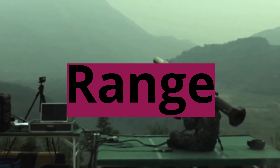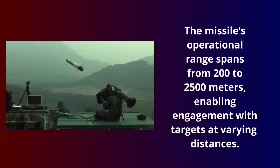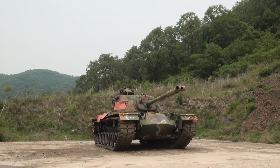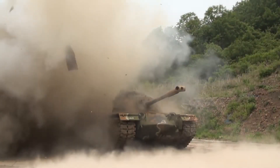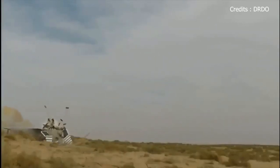Range: The missile's operational range spans from 200 to 2500 meters, enabling engagement with targets at varying distances. Attack Mode: It offers both top and direct attack modes, enhancing its versatility in different combat scenarios.